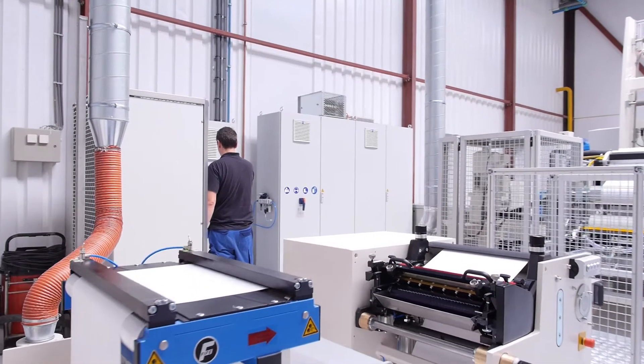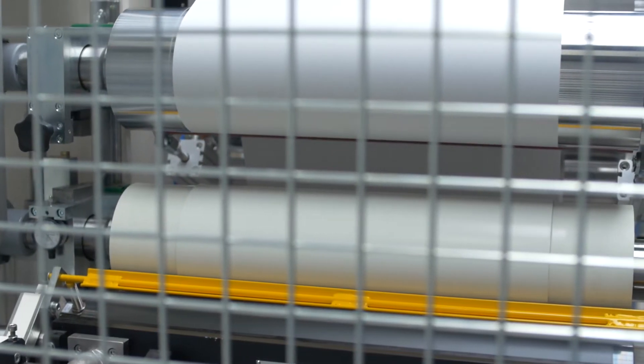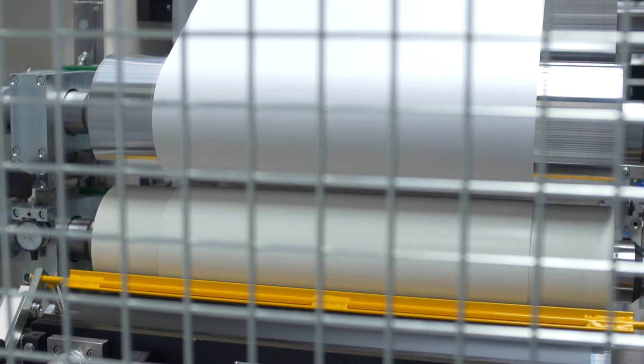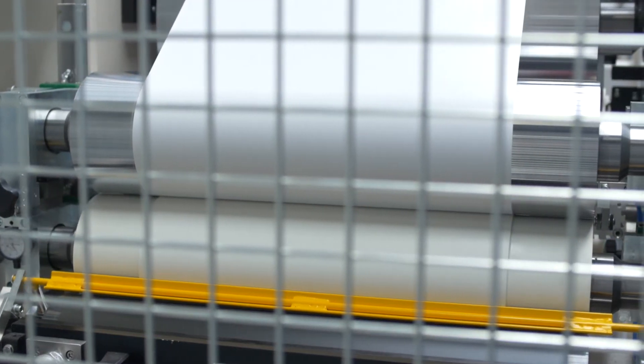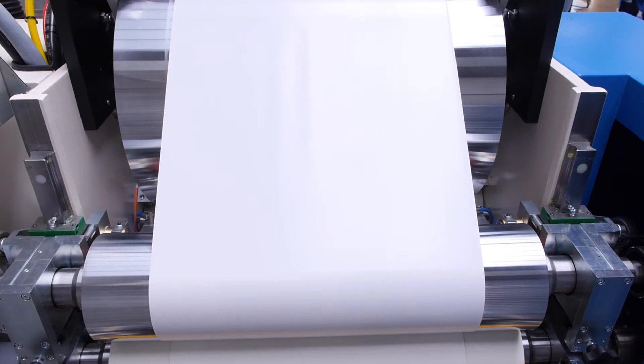After pre-treatment, the label strip is fed into the silicone coating station, where a three roller system equips the material with a silicone coating. For a lower coating weight, the module can be fitted with a five roller system.